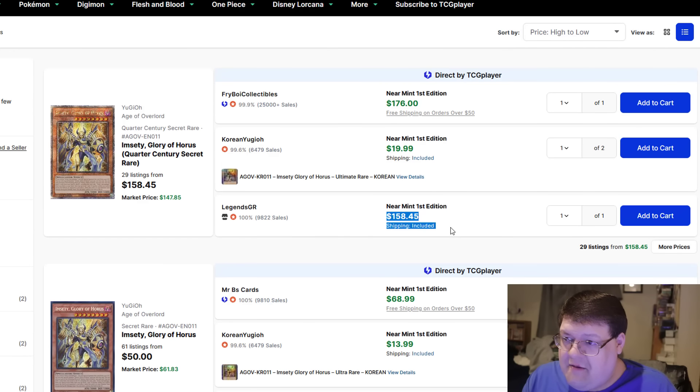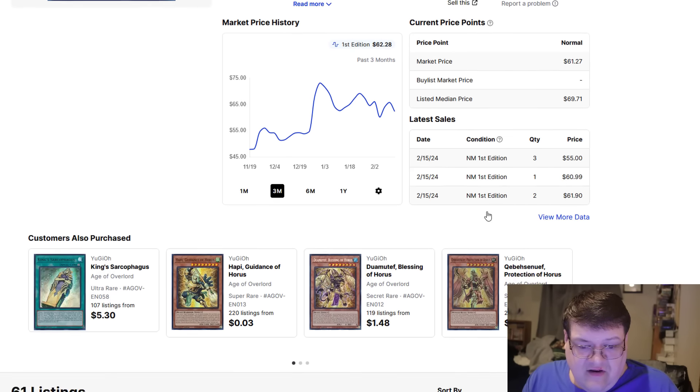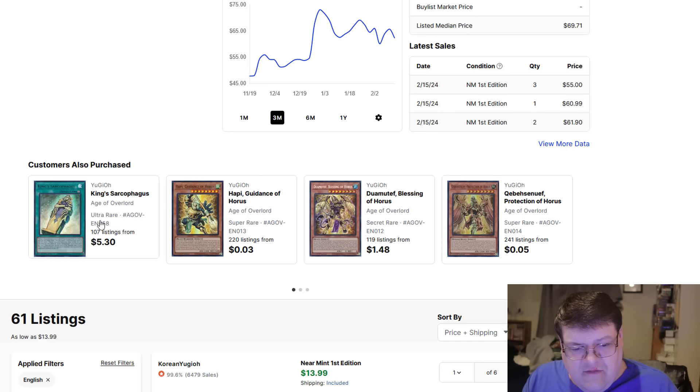$1.60 for Amcetti — I remember back in my day when these were cheaper. Actually, they're still doing their thing. Regular Amcetti is still pushing $55 to $62. Not much has really changed in your Horus department. You can even see King Sarx pushing around $5.